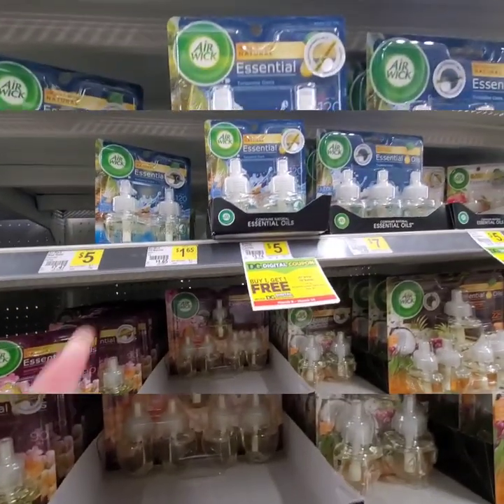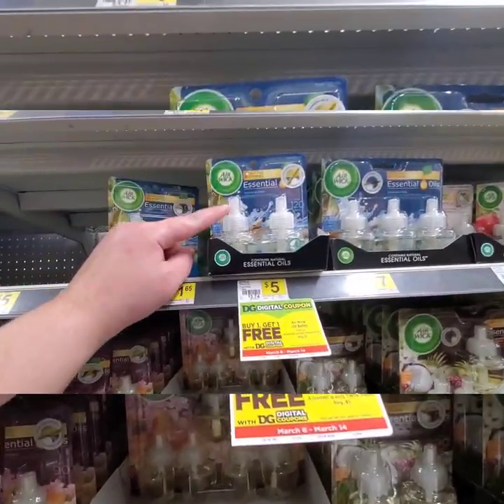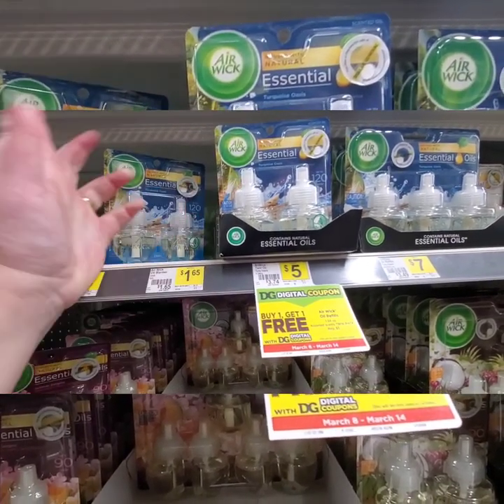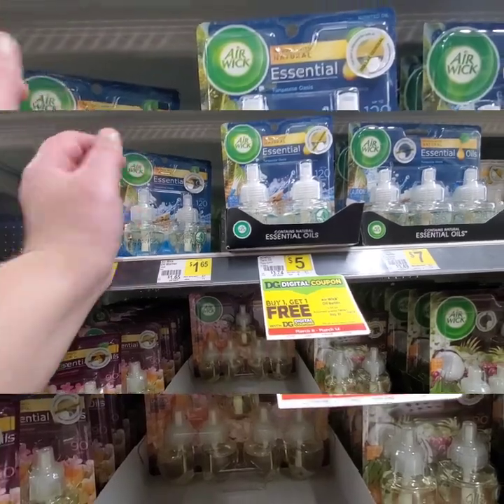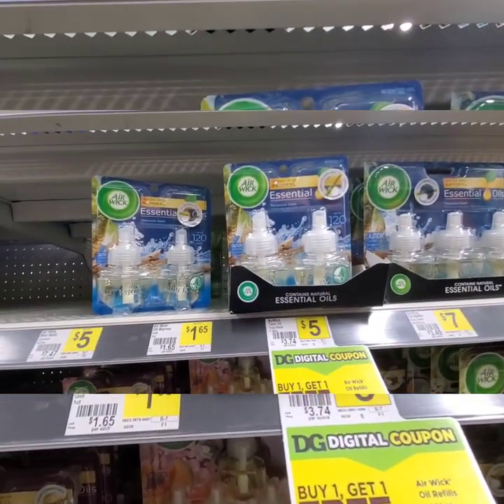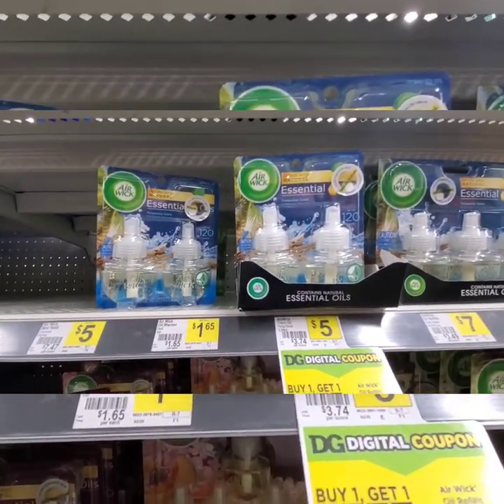The next item that you're going to want to pick up is two of these Airwick oils. They are on sale this week — buy one, get one free. They're originally $5, and we have a buy one, get one free coupon. You can get any scent that you would like. I'm going to go with this Turquoise Oasis — it's one of my favorites. Go on and pick up two of those.